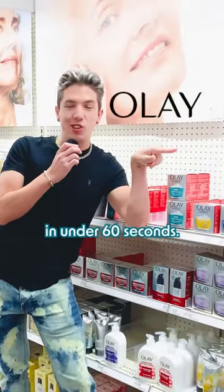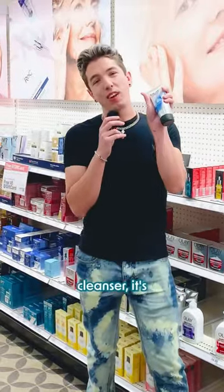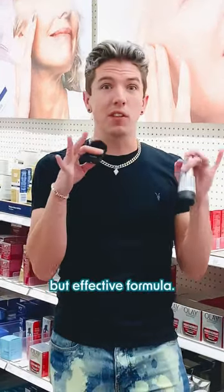These are the best and worst products from Olé in under 60 seconds, so let's go. Starting off with the Hyaluronic Peptide 24 Cleanser — it's a really affordable, good cleanser with hyaluronic acid to help hydrate the face. Really simple but effective formula.